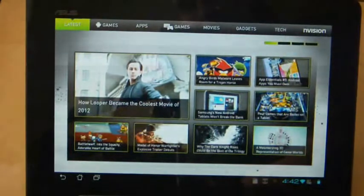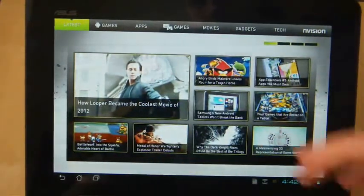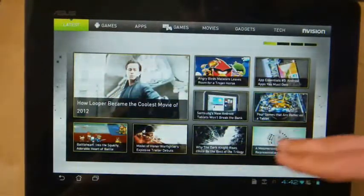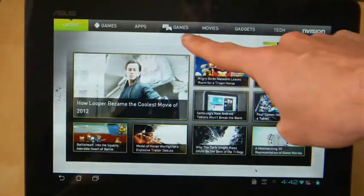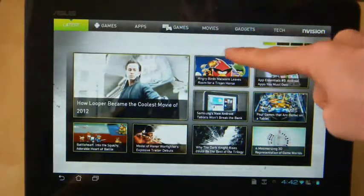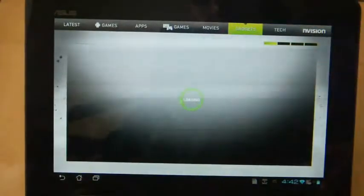But when it eventually does load up the content, it will display it in a very tablet-friendly manner, with lots of nice little animation effects going on. We have a few of the most important news stories along the top. We have games, applications, and seemingly more games, movies, and so on. Let's go to gadgets — it just sort of moves in a nice way.